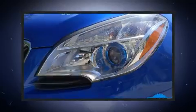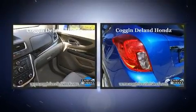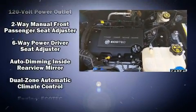It distinguishes itself from the competition with features such as a rear window wiper, an automatic dimming rear view mirror, an outside temperature display, heated door mirrors, blind spot sensor, and remote keyless entry.